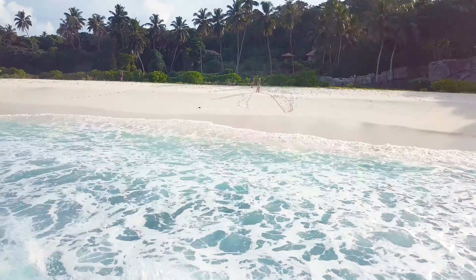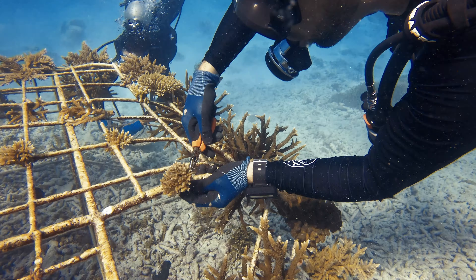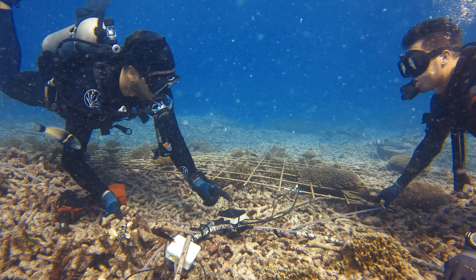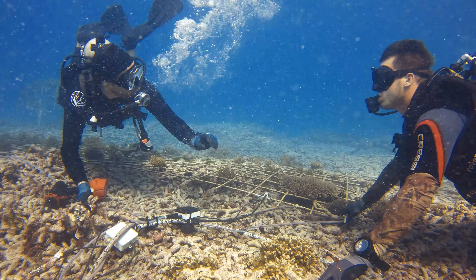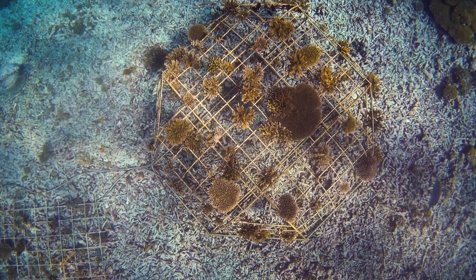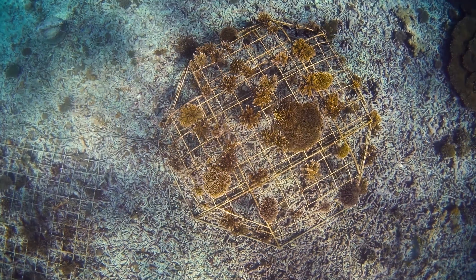When we do coral restoration, we apply the mineral accretion technology, which means we place structures out of metal in the ocean, attach small fragments of coral onto them, and run a small amount of electricity through it. This has the effect of supporting the corals with higher speed of growth, better resilience, and also survival rate in times of stress.